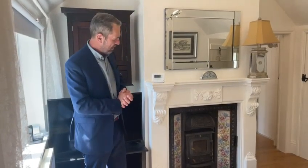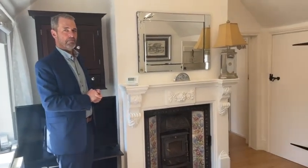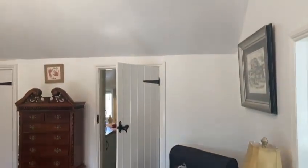This cozy lounge is delightful. There's doors providing access to the other rooms and a window to the front. A particular feature that I love is the fireplace. It's full of detail and has a multi-fuel burning stove inset. It's gorgeous.